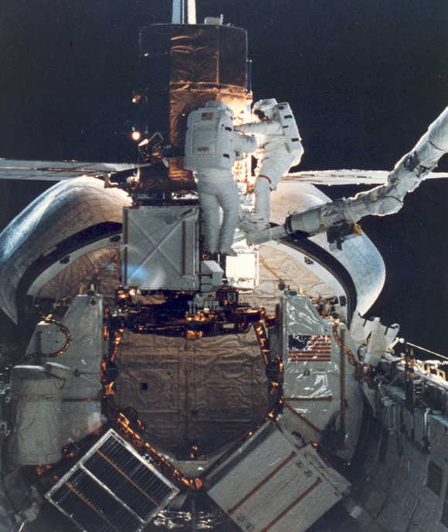The flight had two primary objectives. The first was to deploy the Long Duration Exposure Facility, a passive, retrievable, 12-sided experimental cylinder. The 21,300 lb LDEF was 14 ft in diameter and 30 ft long, and carried 57 scientific experiments.